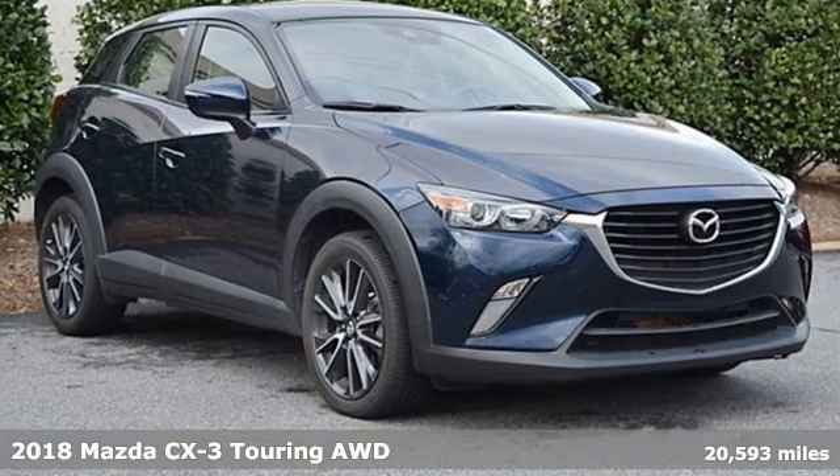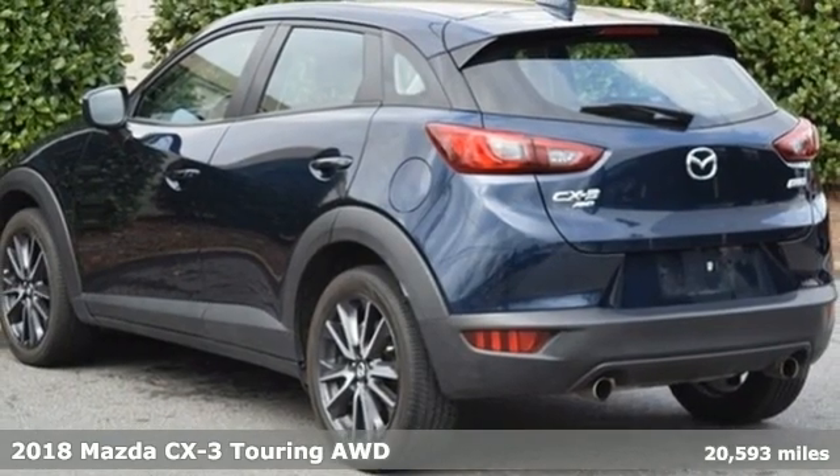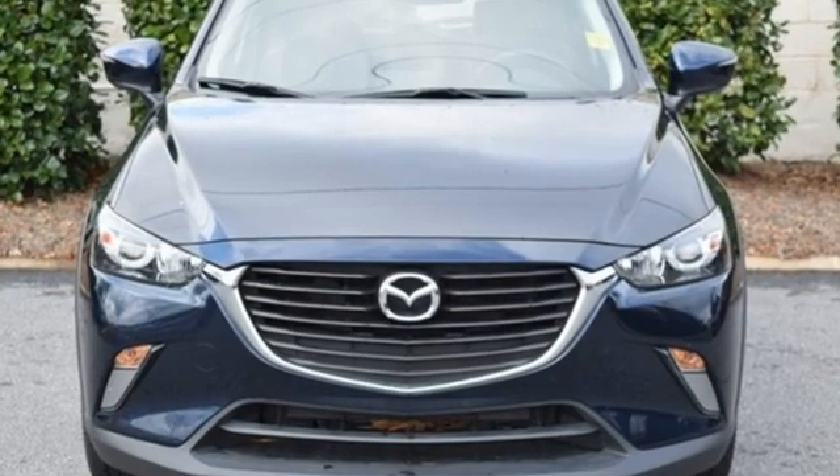Here's a 2018 Mazda CX-3. This capable compact crossover elevates your view so you can navigate highways and byways with confidence. You'll look forward to every drive with features like these.